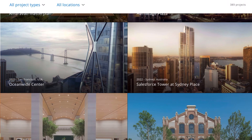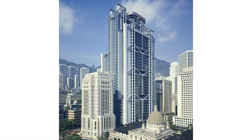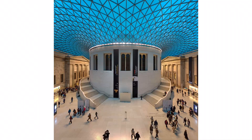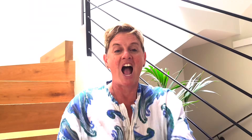A scroll through the Foster & Partners website will show you how diverse, versatile and experienced that office is, with projects in every corner of the globe and every type of building. You might immediately recognize a few: the Shanghai and Hong Kong Bank from the 80s, Hearst Tower in New York, the Reichstag in Berlin, the Millennium Bridge, the Great Court at the British Museum, London City Hall, the Gherkin in London, Apple Park in California, not to mention all the international Apple stores.